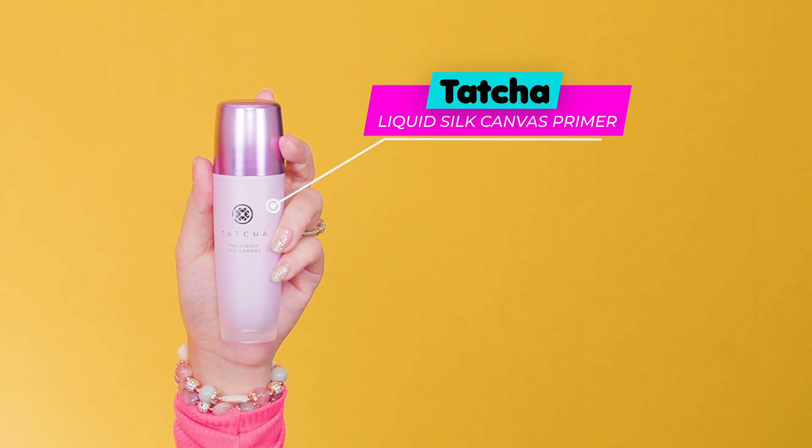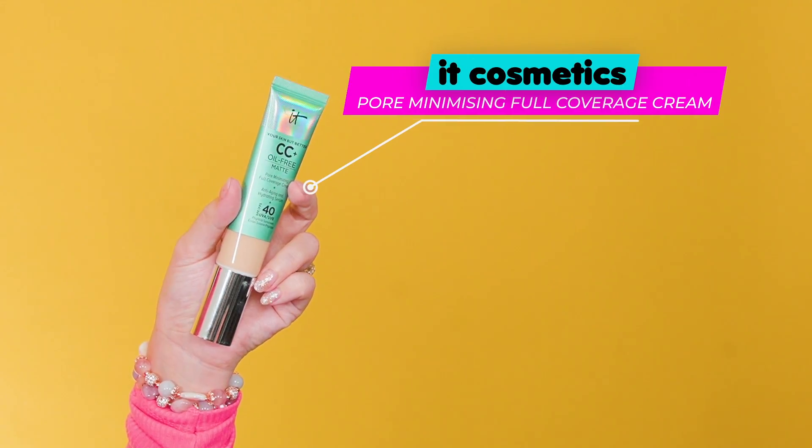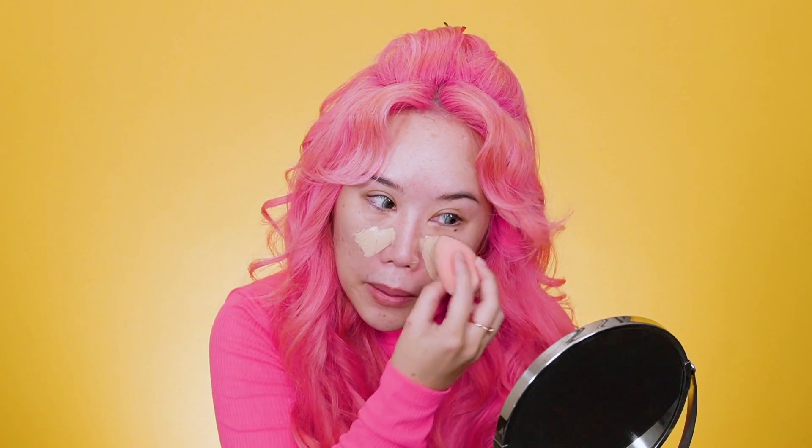First thing I'm going to do is put on some primer so that my pores cannot be seen. Next I'm going to be doing my foundation. The top half of the face is just pretty much normal makeup — it's just the nose part that is more interesting.